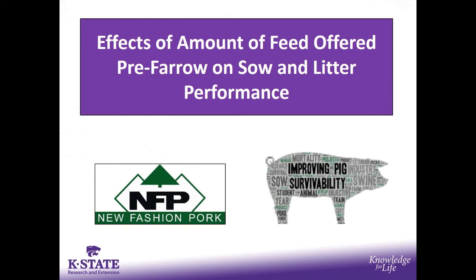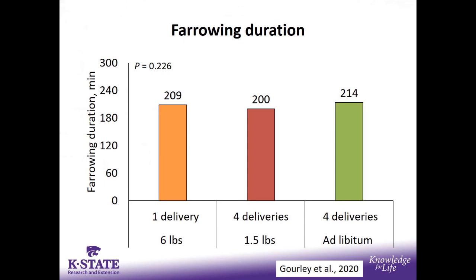I had the opportunity to do another transition sow study this summertime — the very first study as part of a big pig survivability project, a grant from National Board and FFAR. Joel, Mike, and myself are part of this group, also involving Iowa State and researchers from Purdue. This was the first sow study looking at improving piglet survivability.